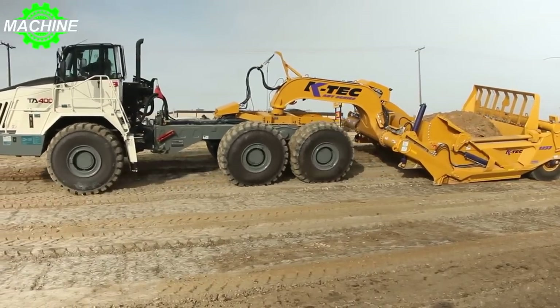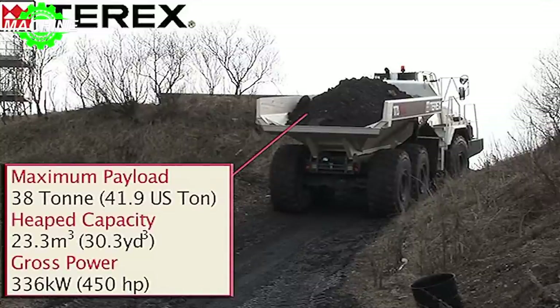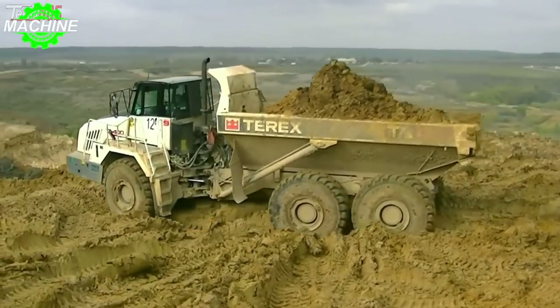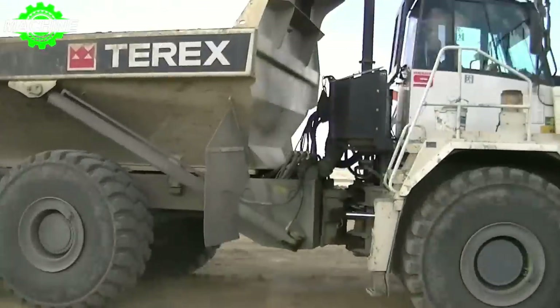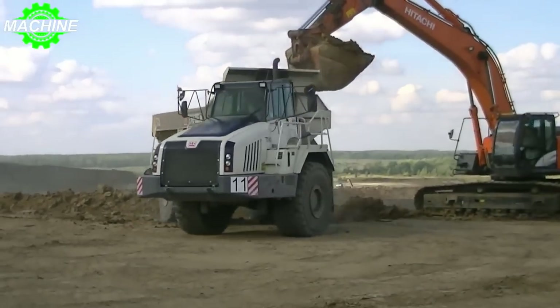But it's not just its weight and tires that make the TA400 Terex stand out. This dump truck has a whopping 23 cubic meters of dump capacity, meaning it can transport large quantities of materials in a single trip. And with a net load of 38 tons, it's no wonder why this machine is a favorite among contractors and project managers alike.